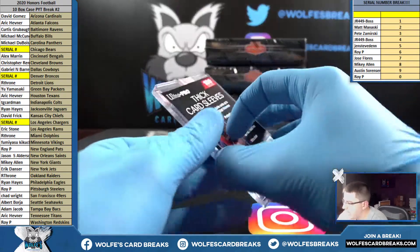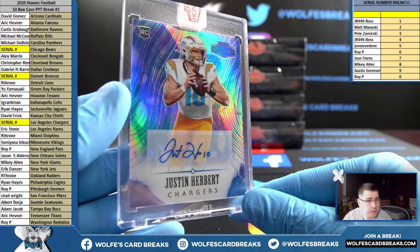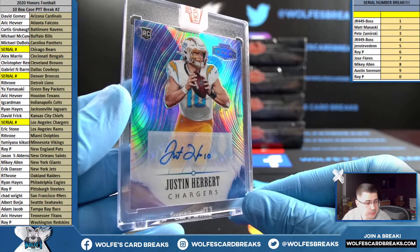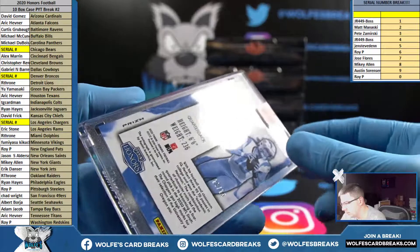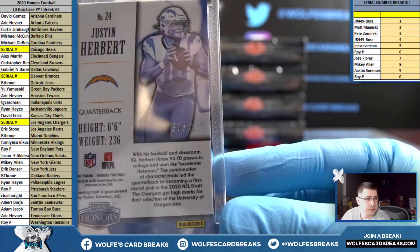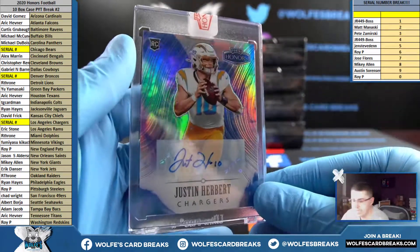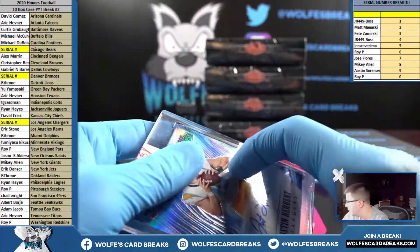2018 Impeccable Football rookie helmet and patch autograph, three out of three Broncos, three spot. And last case we had two Herberts — why not two in this one? Justin Herbert, the second one! 20 out of 25 — the zero spot, Roy P with the zero — 20 out of 25.